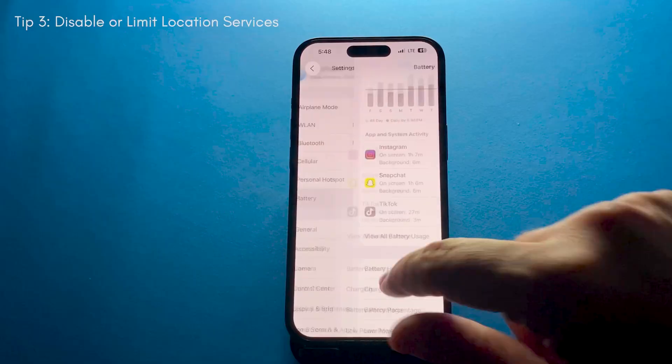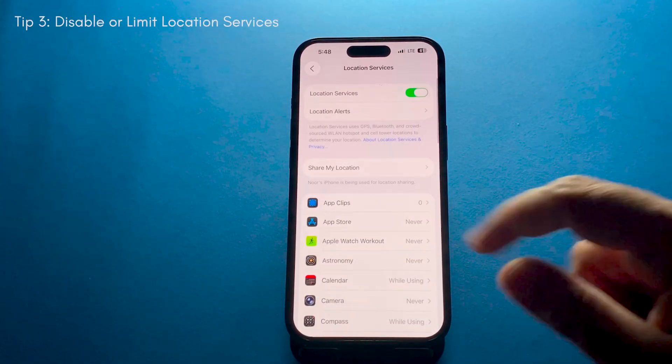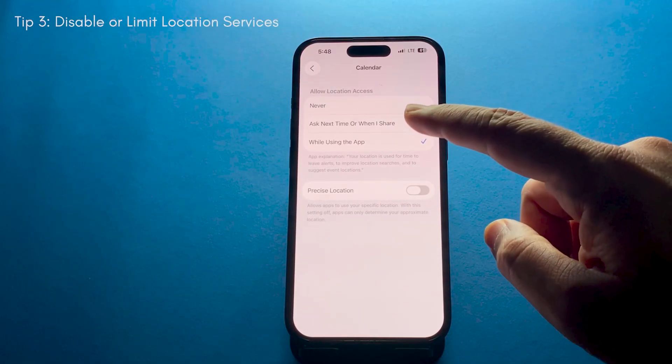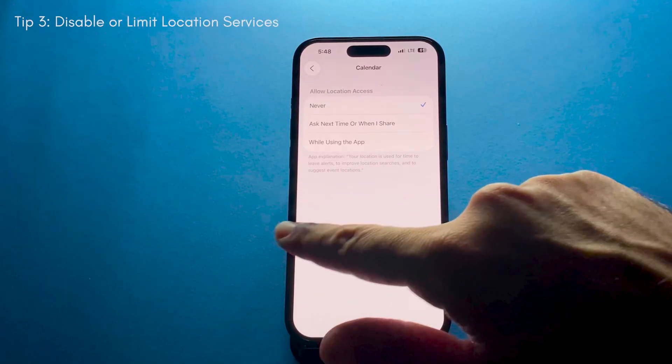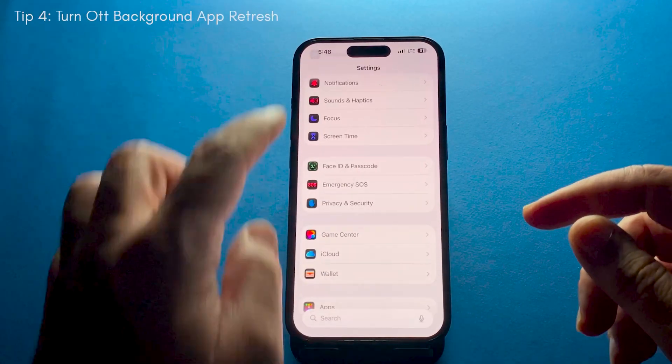Another big one is Location Services. Go into Privacy and Security, then Location Services, and only allow apps to use your location when you are actually using them. Turn it off completely for apps that don't need it.